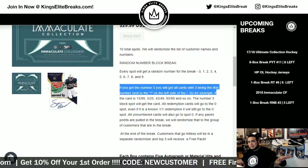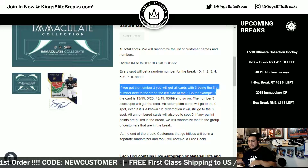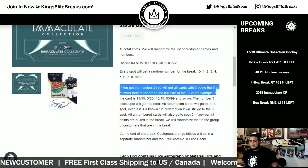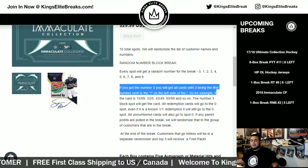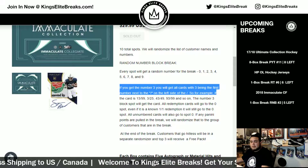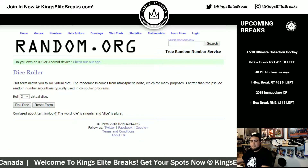Any redemptions that come out of this break will go to spot zero, even if the redemption says it's a one of one — it's going to the redemption slot. And if there are any Panini points pulled in this break, we'll randomize that to the group of customers, and customer number one will get those.